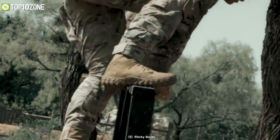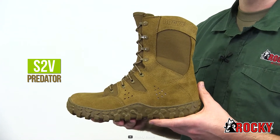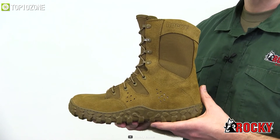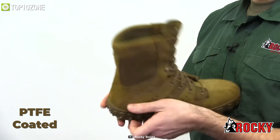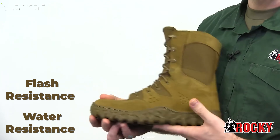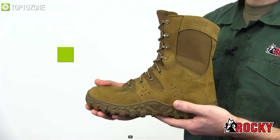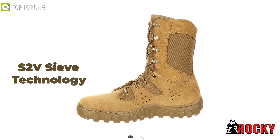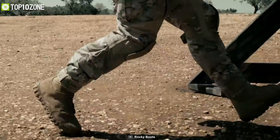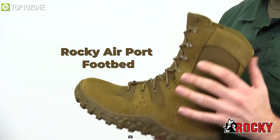Committed to creating comfortable and reliable military footwear, Rocky has come up with the S2V Predator Military Boot, which is built to handle the toughest tactical conditions. This combat boot is PTFE coated for flame resistance and constructed with flash-resistant, water-resistant leather and 1000-denier Cordura nylon. A drainage vent with advanced S2V sieve technology circulates air in and pushes the water out, allowing you to quickly walk them dry.